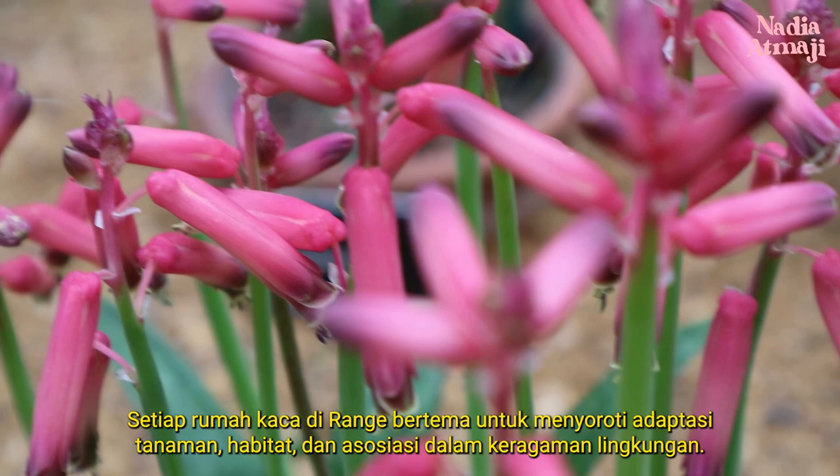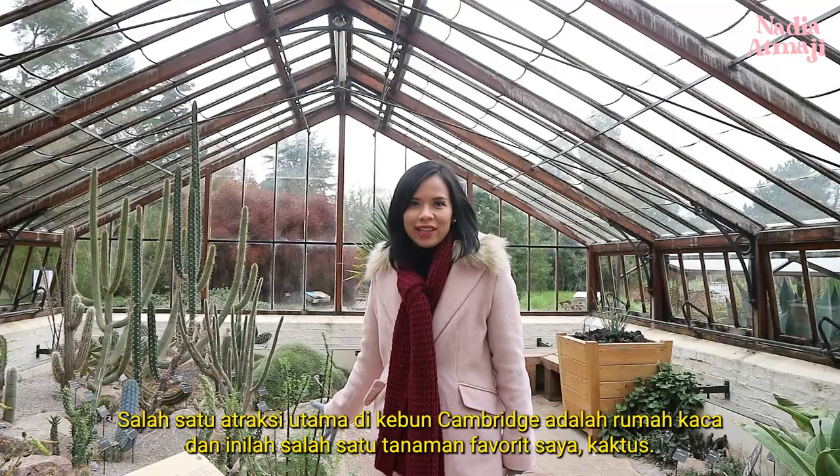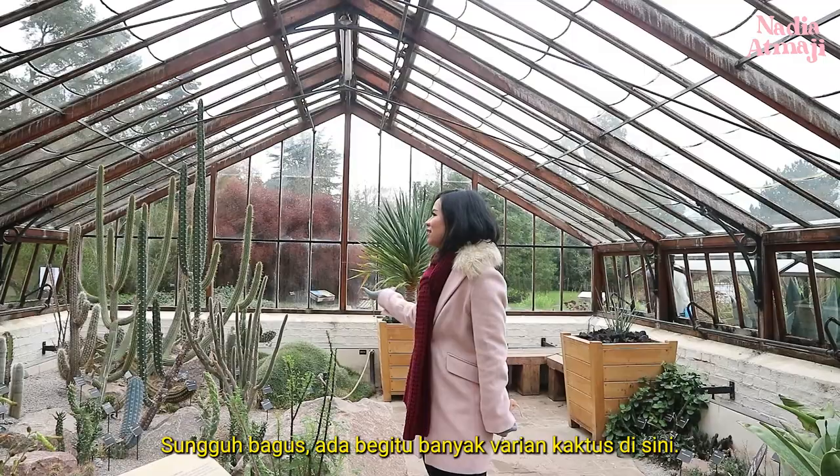One of the main attractions in the Cambridge Botanic Garden is the glass house. And here's one of my favorite plants, the cactus — so amazing. There are so many variants of cactus here. Don't forget to go to the glass house!